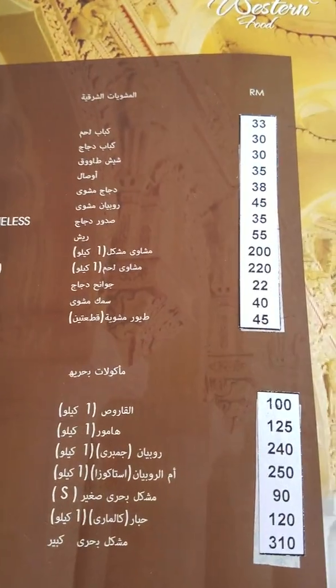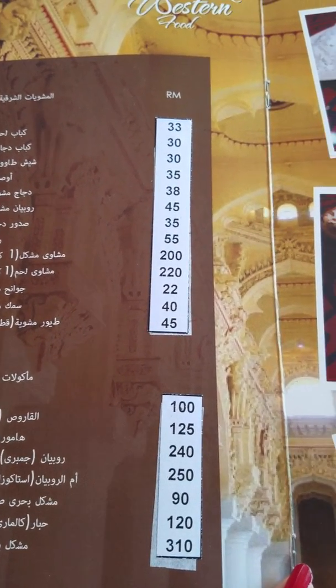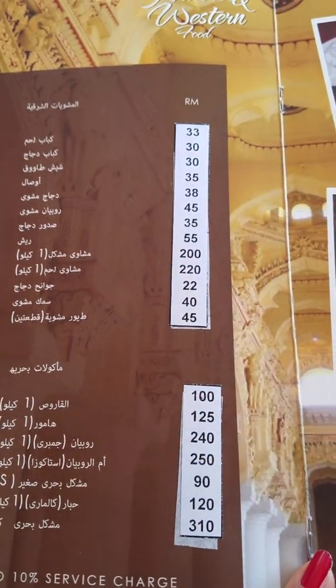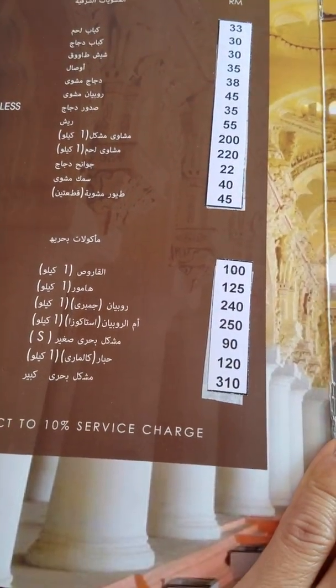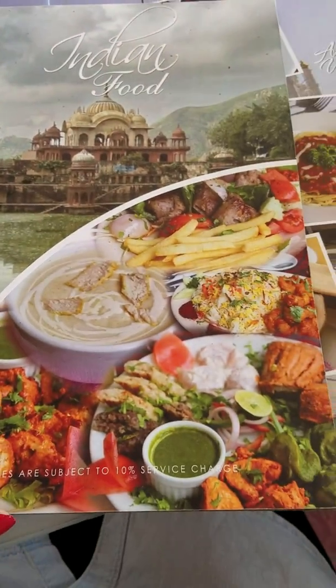Lamb kebab is 33 ringgit — Malaysia ringgit — that's like about less than 10 dollars, yeah about $8.50 or $9 US. That's good prices, about the same as in Houston. Kebab chicken, pika chicken barbecue, and Indian.